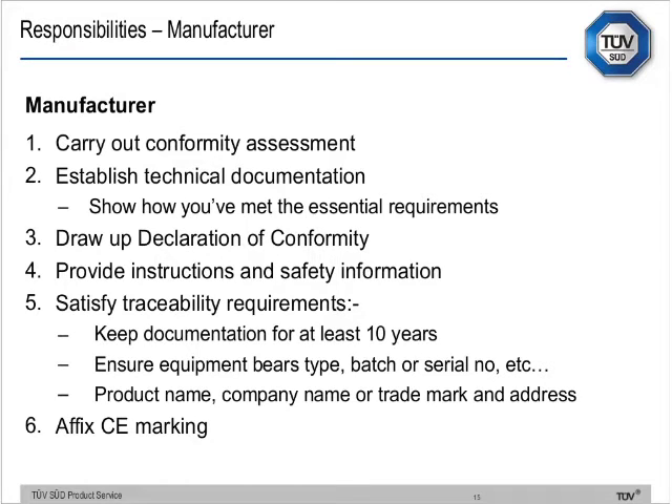The manufacturer's responsibilities include: carrying out the conformity assessment processes, having technical documentation available, drawing up the declaration of conformity, providing instructions and safety information, satisfying traceability requirements, keeping documentation for at least 10 years, and ensuring equipment bears type, batch, or serial number, product name, company name or trademark, and affixed CE marking. This is because supply chains have become phenomenally complicated, making it very difficult for market surveillance authorities in Europe to identify who's operating in the supply chain when they find unsafe products.